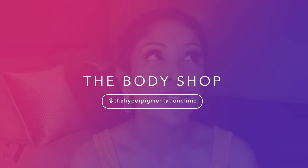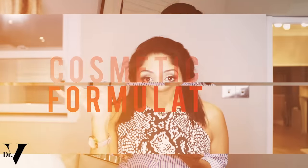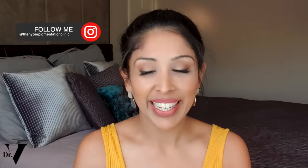And we do the Body Shop — you've asked me for this so many times. Starting off with the number one product you requested on my Instagram channel — make sure you follow at the Hyperpigmentation Clinic, because I often ask what you want to see in my YouTube videos. The number one product you all requested was the Vitamin E Moisture Cream.